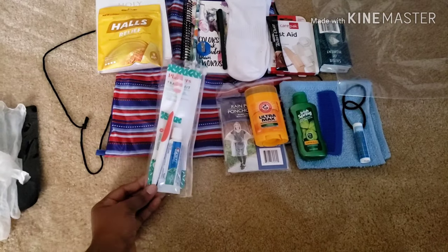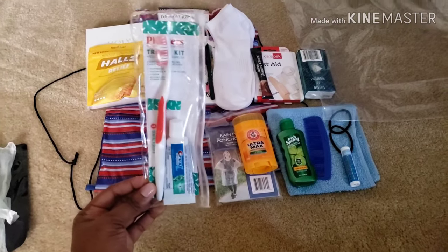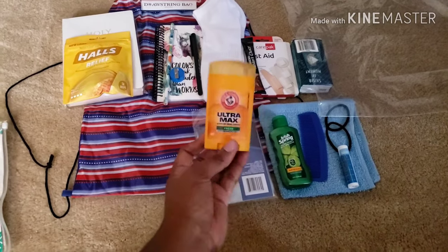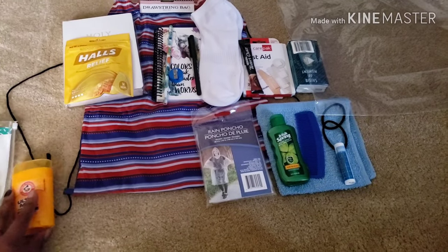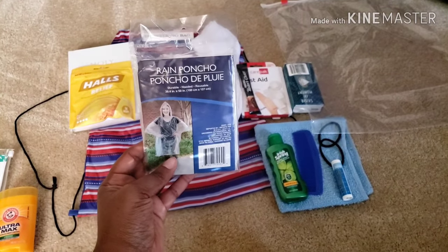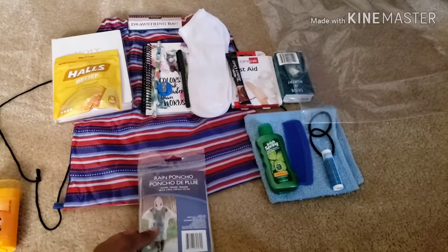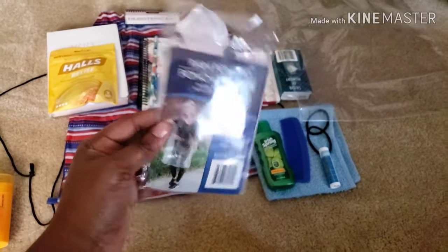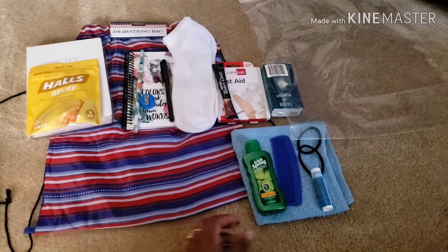I also purchased a toothpaste and toothbrush. I figured because they're in these bags, it should be okay. I purchased deodorant because everybody needs deodorant, and I wanted to get something gender neutral. I did get a rain poncho as well — I've used these before on trips to places like King's Dominion, so I figured these would be really good if they got caught out in the rain. I'm going to provide a plastic bag so they could put the poncho in there to reuse it.